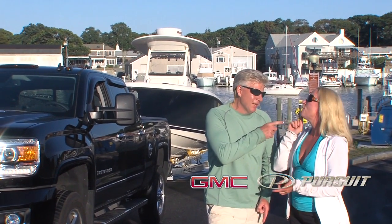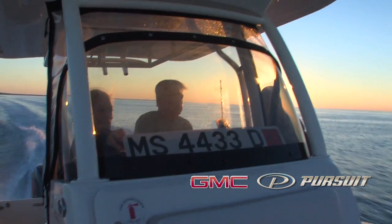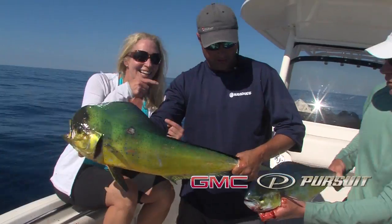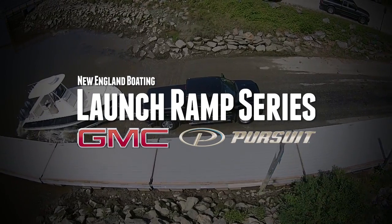But you left out one important thing — fishing. A lot of fishermen use this ramp because it gives you great access to all kinds of inshore fishing in Vineyard Sound, Nantucket Sound, even Buzzard Bay. Another great ramp in the GMC Launch Ramp Series.